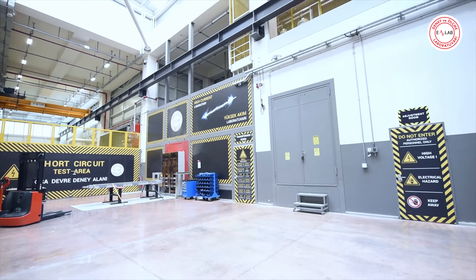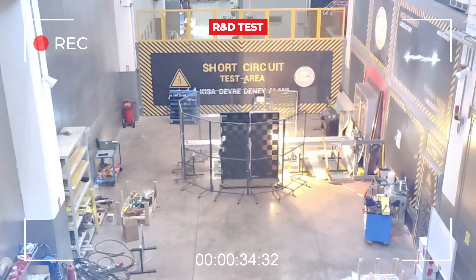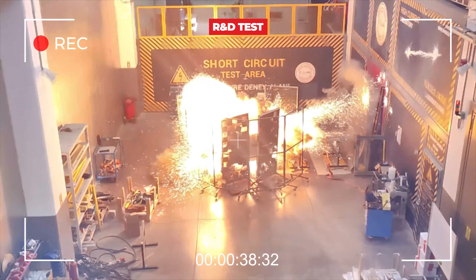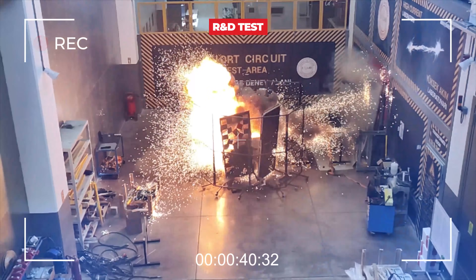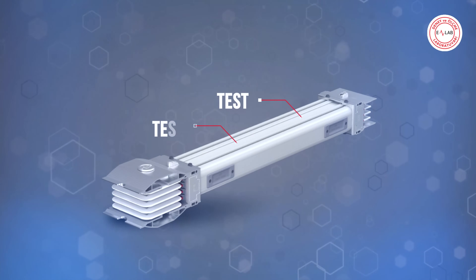eLab test and measurement laboratory can perform short circuit tests between 20 kilo amperes and 200 kilo amperes with its special short circuit transformer, which is one of the few in the world, with a capacity of 200 kilo amperes and a secondary voltage that can be adjusted between 250 volts and 600 volts.